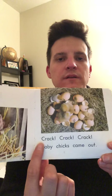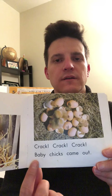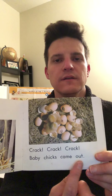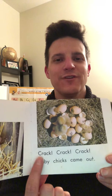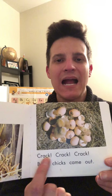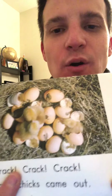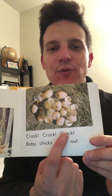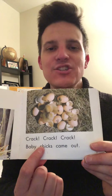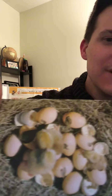Let's take a look at the next one. Did you figure out that word? Crack, crack, crack — look at the picture, that makes sense. The eggs are cracking open. Crack, crack, crack. Baby chicks came out. That's so exciting! Look how cute the baby chicks are.